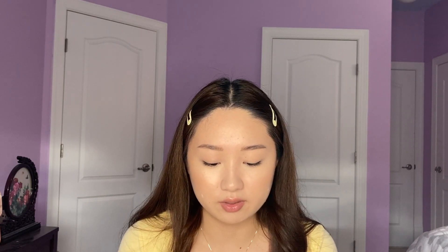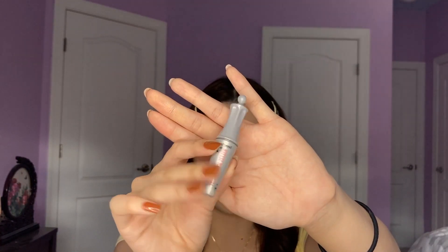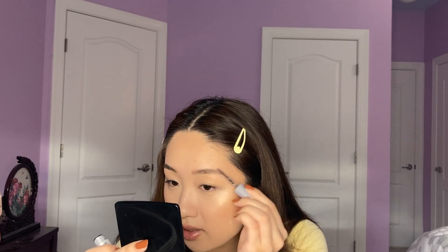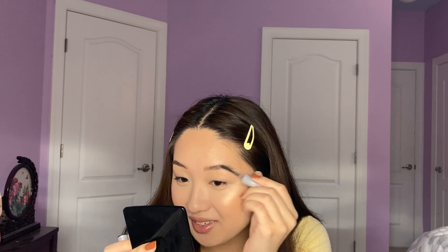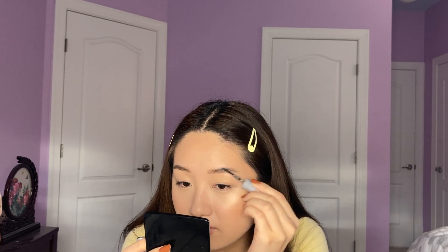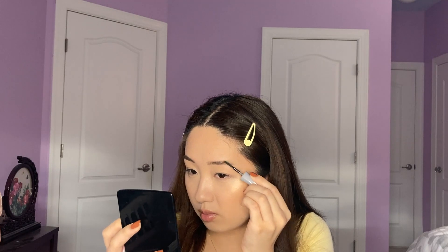I'm just gonna go in with the Benefit 24-Hour Brow Setter — I have a free sample I got from Sephora. I actually really like this, it completely sets down your brows. If you don't like the crunchy brow thing you're not gonna like this because it makes your brows very hard, but I feel like no one's gonna feel your brows so does it matter. I also like that it defines every brow hair and makes your brows look more feathery, which is in trend right now. I like feathery brows where the hairs are defined and brushed up.